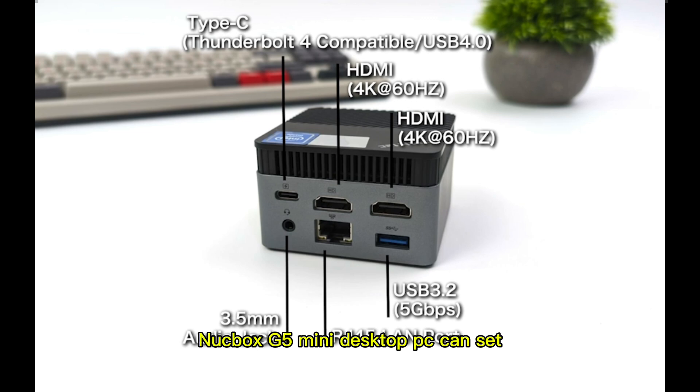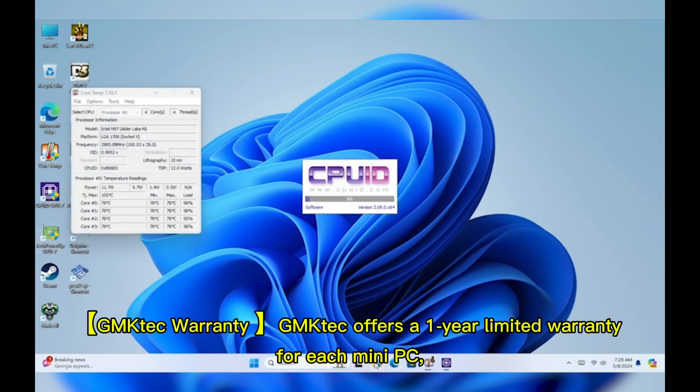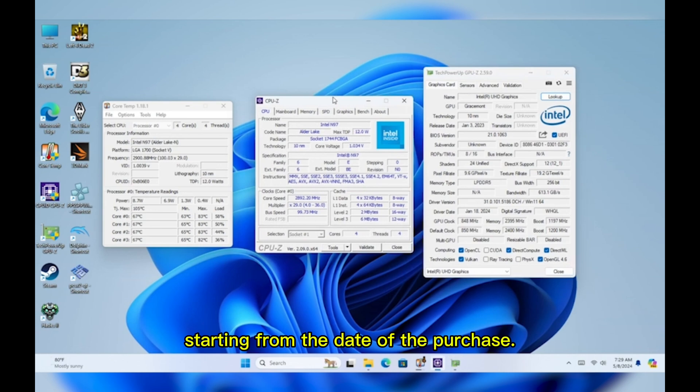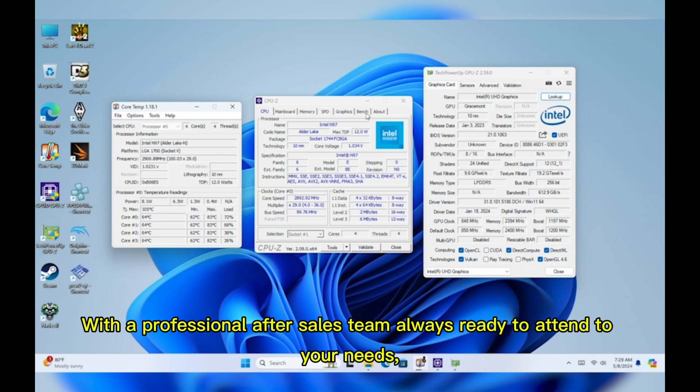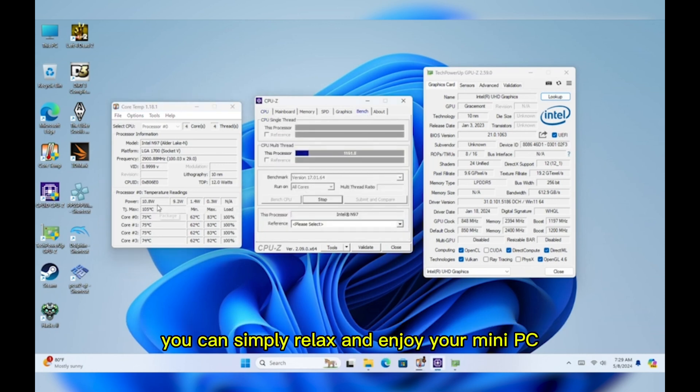Package contents: the Nukebox G5 Mini Desktop PC can set BIOS on the OS, including options like auto power-on, wake on LAN, and more. Includes: 1x Portable Micro Mini PC, 1x Power Adapter, 1x User Manual. GMKTEC offers a 1-year limited warranty from the date of purchase. All defects due to design and workmanship are covered, with a professional after-sales team always ready to attend to your needs, so you can simply relax and enjoy your Mini PC.